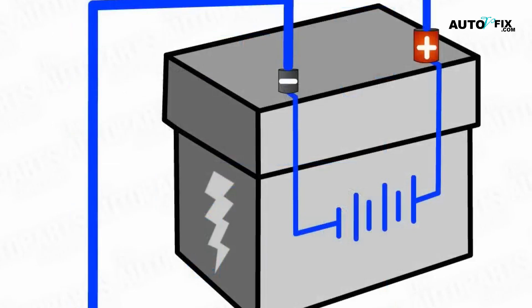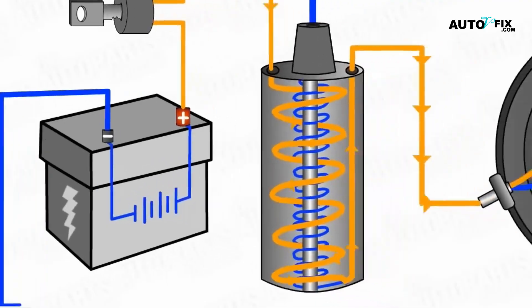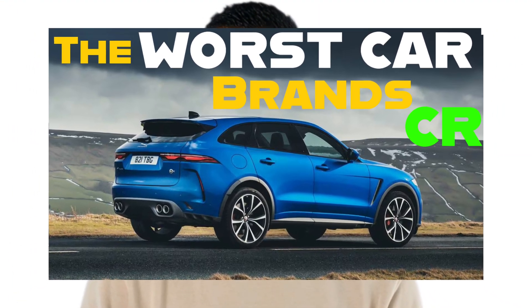If you've checked all the above boxes and your car still won't start, then it may be time to consult a professional mechanic. If you find this video helpful, you might also be interested in our other video where we show you cars never to buy based on consumer feedback and reports.